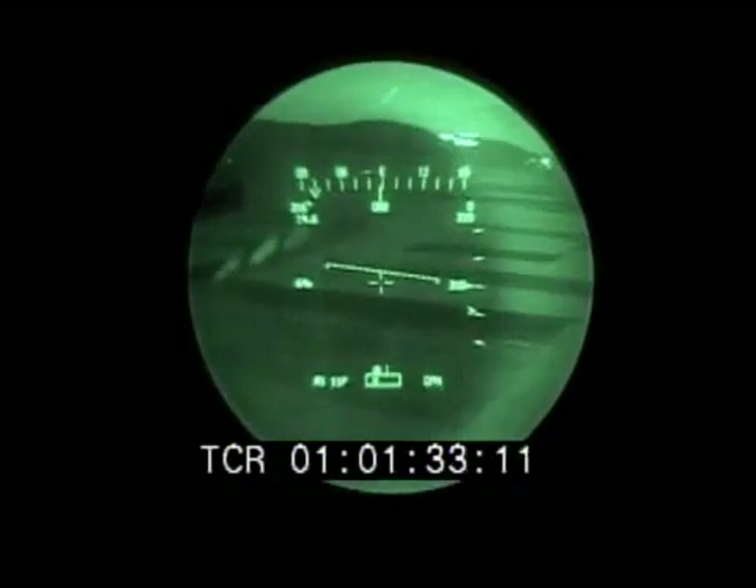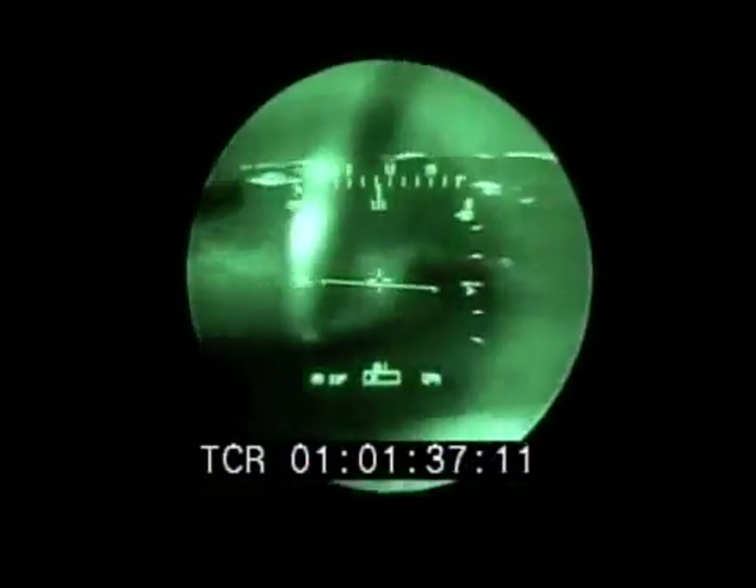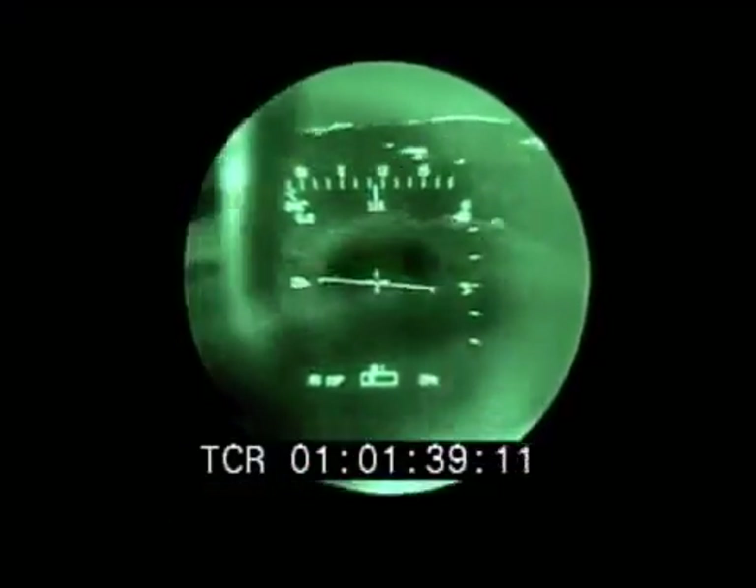We've located the down chopper. The data, including flight information, is then projected onto the pilot's field of vision, enabling him to fly safe, head up, nap of the earth flight, without the need to look inside the cockpit. There. See it? Roger. I have visual.